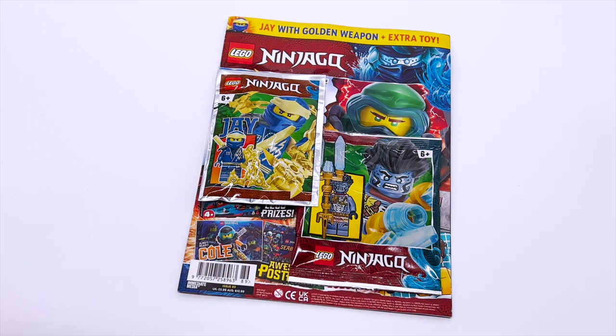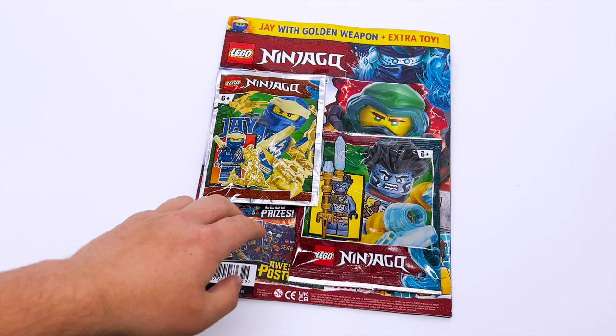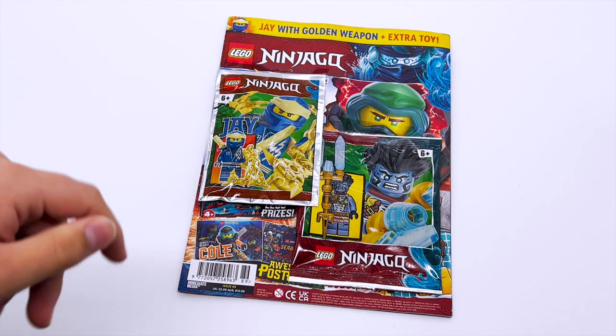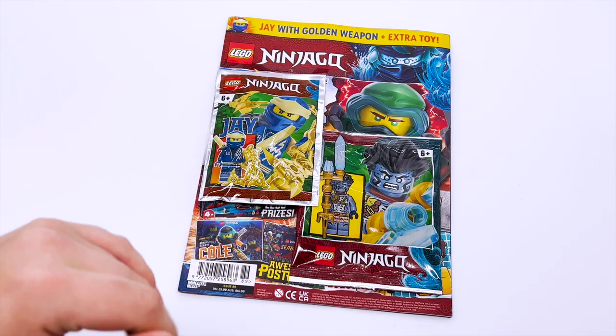Benthamar was actually the one I was hoping for. I thought it would be so cool to get a third Benthamar, and I was lucky enough to get a third one. It would have been cool with Scuba Neo or Glutinous as well, but Benthamar was the one I wanted the most, so I'm very happy to see that is my bonus minifigure this month. But regardless, we'll look at both the minifigures at the end of this video. For now, let's take a look at the magazine itself.